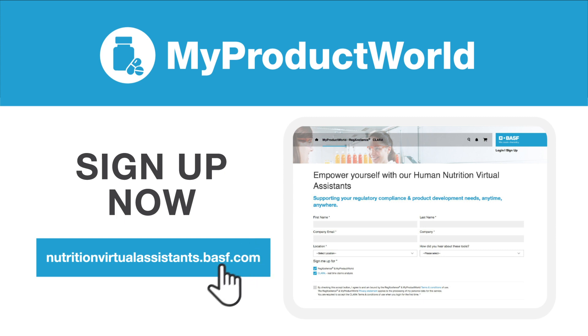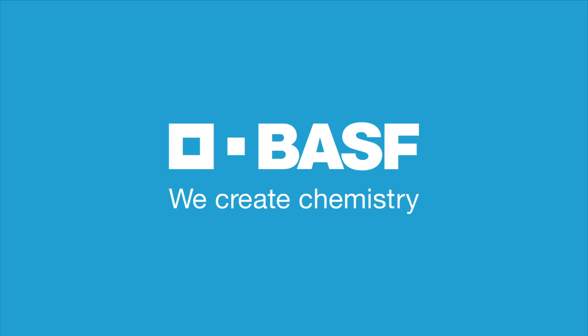Sign up now for My Product World and get started today! BASF, we create chemistry.